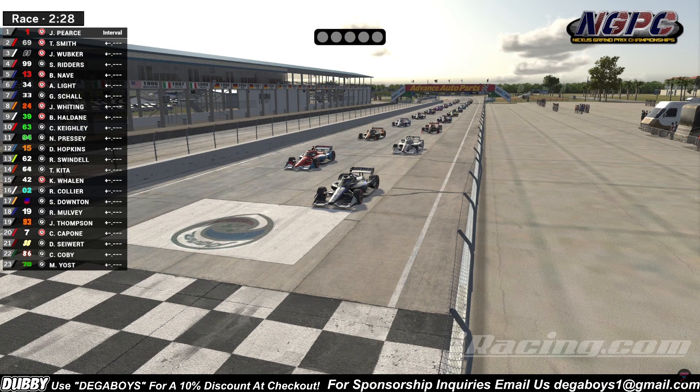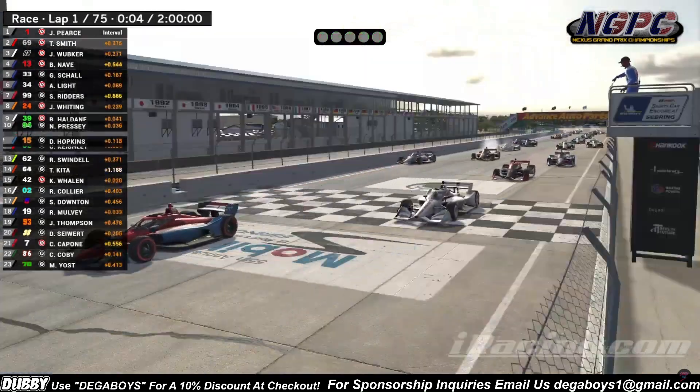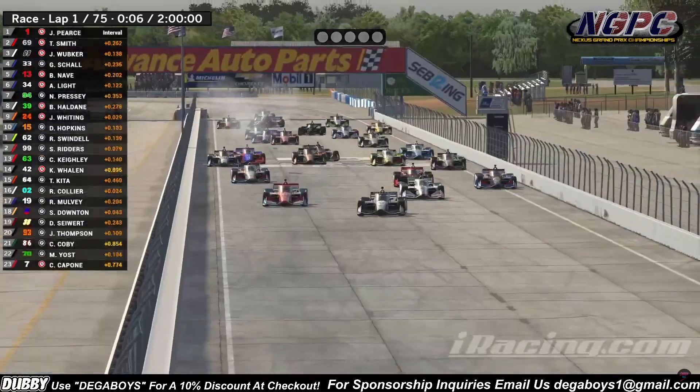And here we go, lights are up, going up now. The Nexus IndyCar series is under green for the first time this season. We already have trouble in the back.